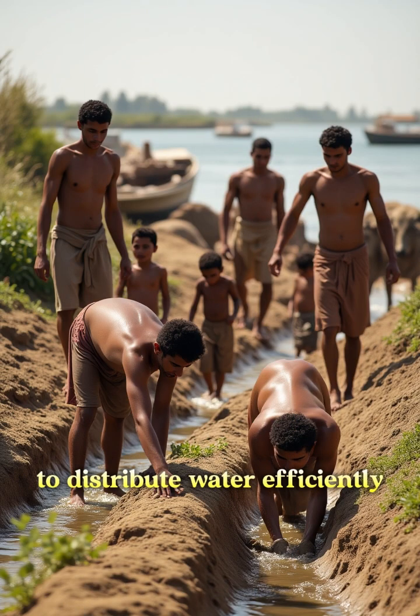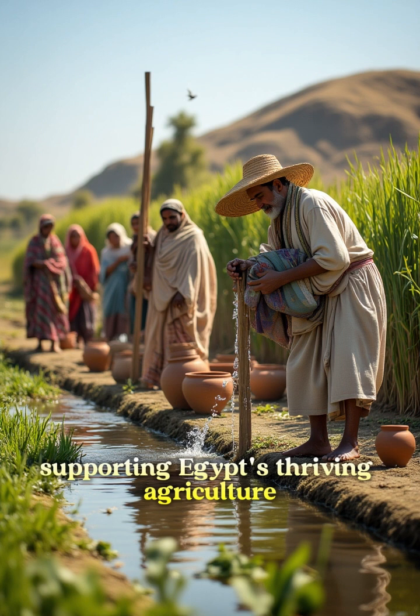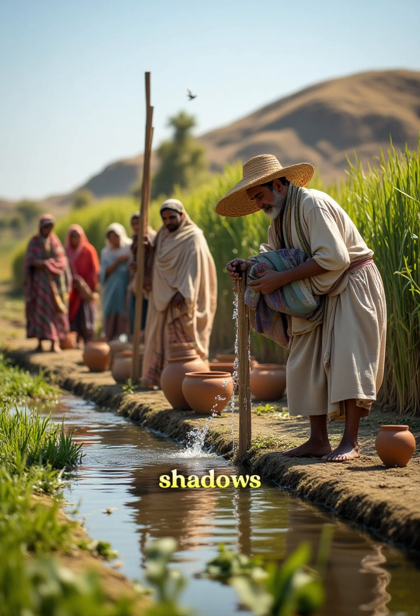Laborers dug intricate irrigation channels to distribute water efficiently. These channels turned arid land into fertile fields, supporting Egypt's thriving agriculture.